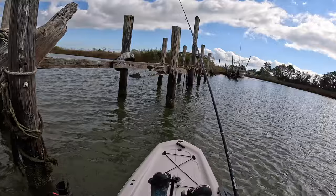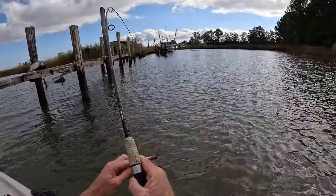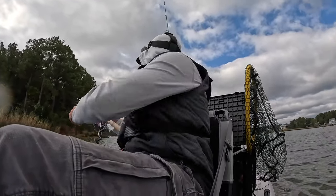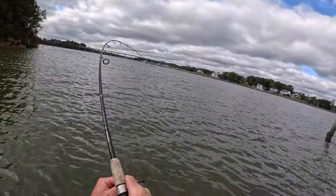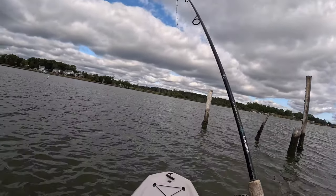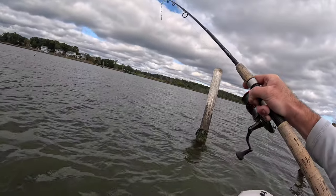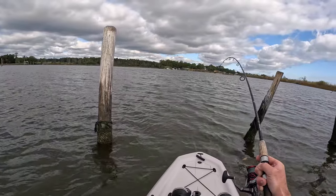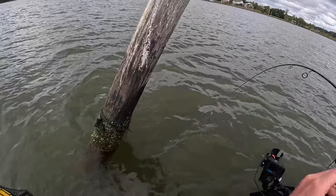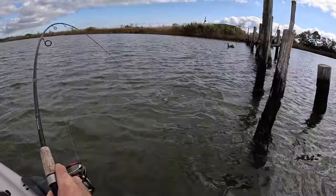Three, two, one — and there he is! Oh, that's a better fish, definitely a better fish. Is this a sheepshead? No way, no way — oh my goodness! Oh, he's going to the structure — no no, get out of there! He's taking me for a ride. This is very difficult with a big fish on a kayak. Oh, this is sketchy — what is this? It's got to be a redfish. Is this a sheepshead? It's a monster! No — get out of there. Okay, it's a red, it's a red, everybody just calm down.